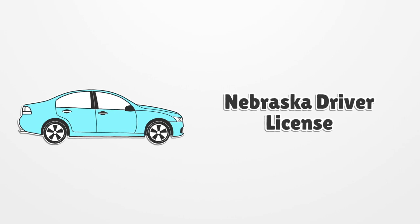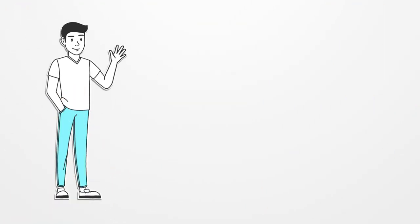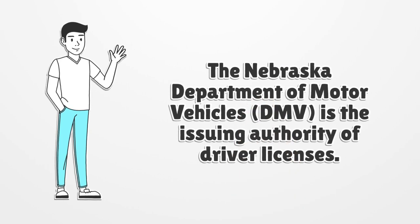Nebraska Driver License. The Nebraska Department of Motor Vehicles, DMV, is the issuing authority of driver licenses.